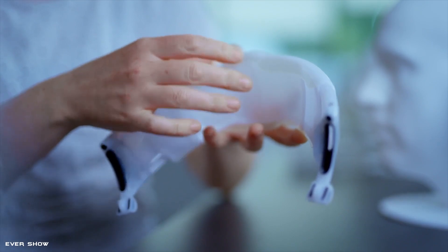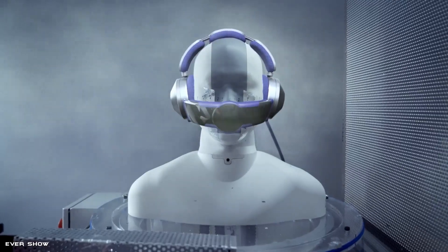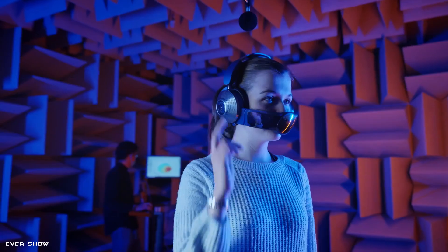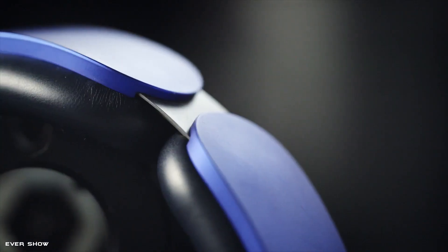It was a spectacular challenge to take a huge filter and decrease its size without compromising on performance. The Dyson Zone comes equipped with two powerful motors which are capable of delivering a smooth flow of purified air to the nose and mouth of the user. Both motors are placed on the ear cups and the headphones come with four modes including low, medium, and high.